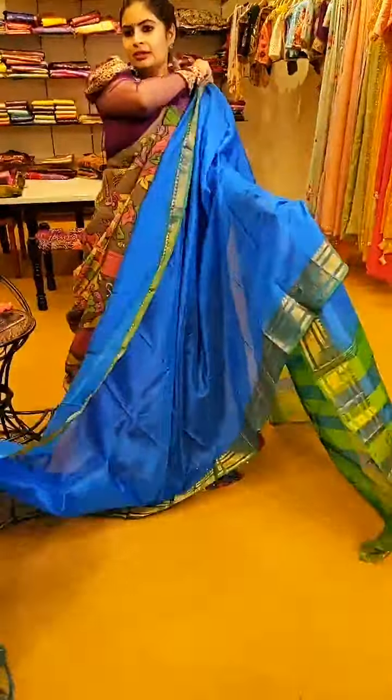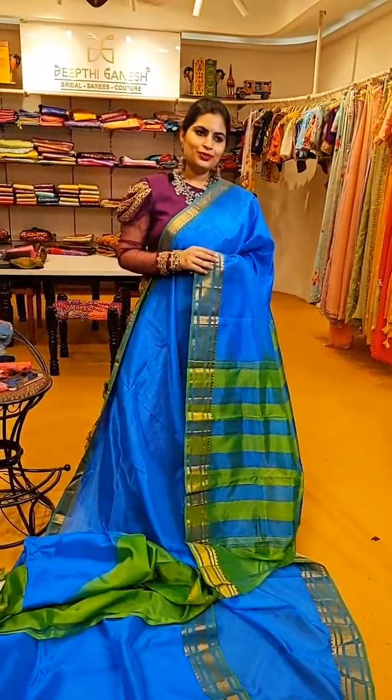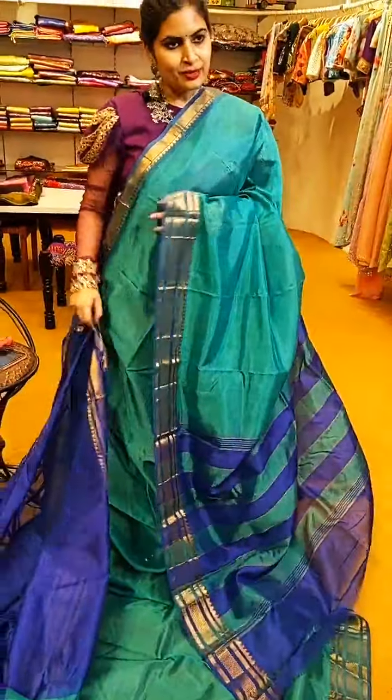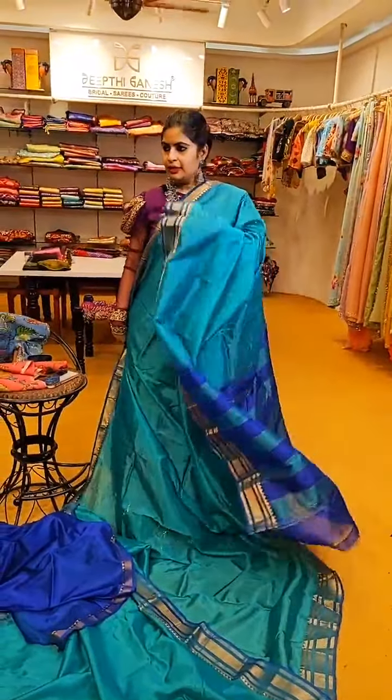A blue and green combination with nice small borders — ₹4,999. The contrast green blouse and a contrast green pallu complete the look. A very beautiful colour combination and the saree is just ₹4,999. A similar style with a fresh colour combination of nice green and a darker shade of blue is also ₹4,999. That's how the pallu and blouse are.